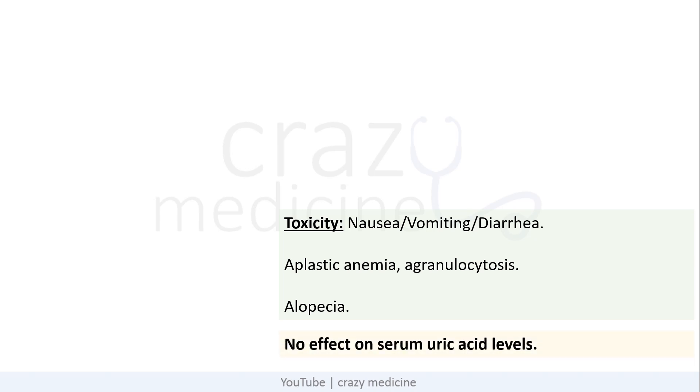Remember, colchicine has no effect on serum uric acid levels. Friends, if you are preparing for NEET PG or any other competitive exams, all the points discussed are important MCQ points.